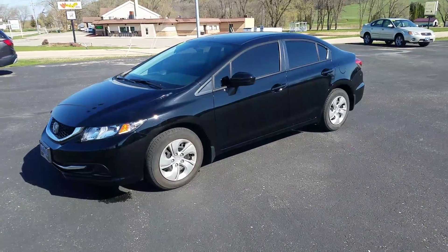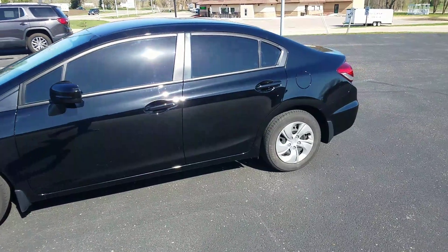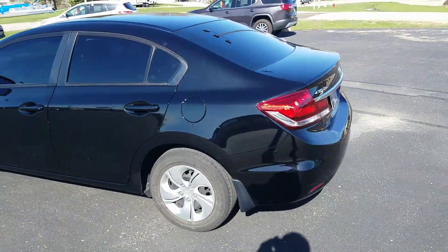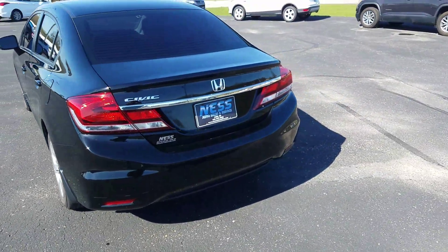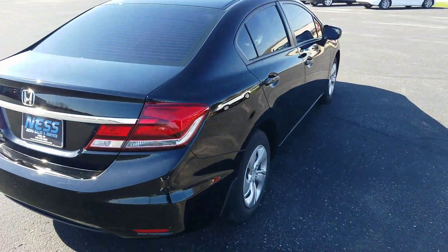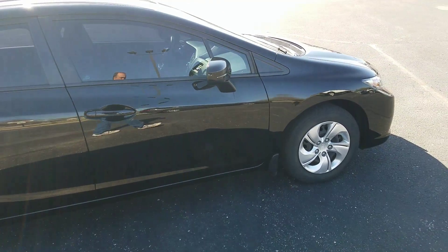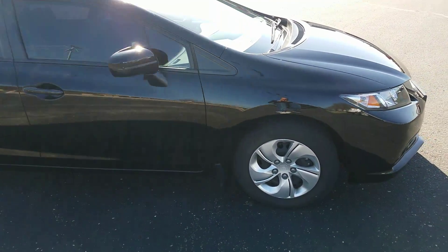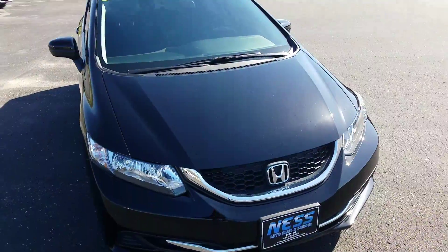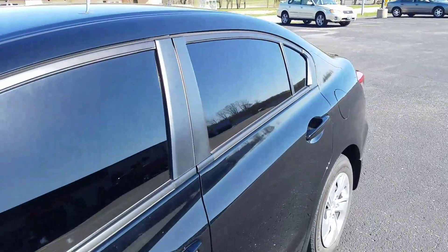Welcome to Nest Auto Sales & Service and a video tour of this 2015 Honda Civic LX in jet black. It has tinted windows, a four-cylinder engine, and is very economical to drive. The LX package offers wheel covers instead of alloy wheels, all color-matched trim — a very sharp, nice, clean car. Let's go take a look inside at the interior.